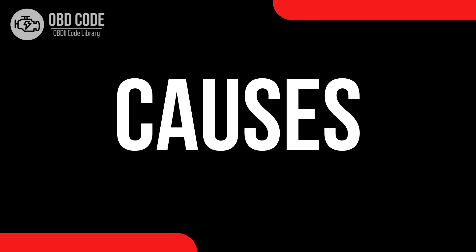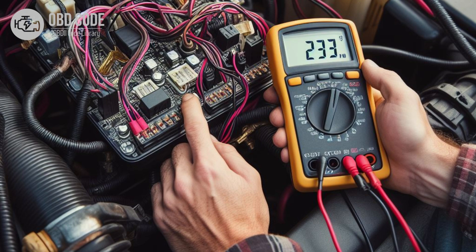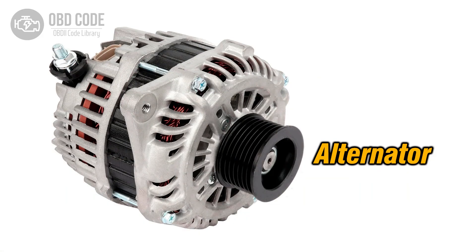Causes of the code P0658: 1. Low voltage supply from the battery or charging system. 2. Faulty alternator or voltage regulator.